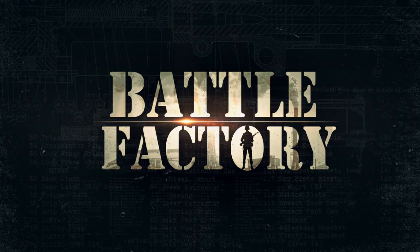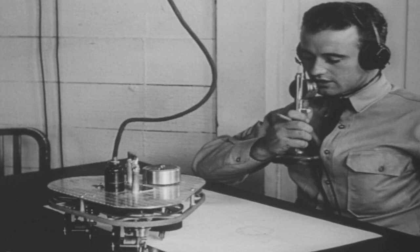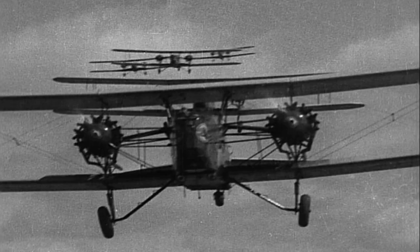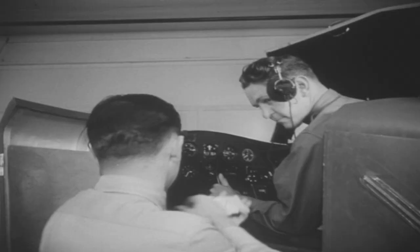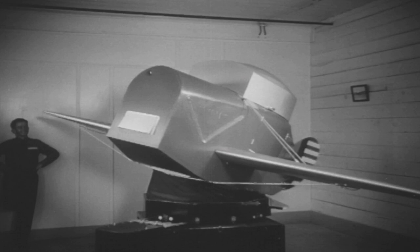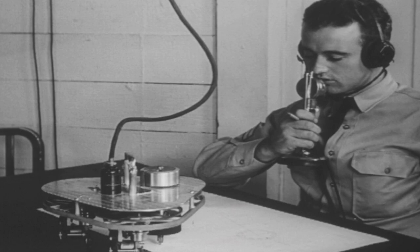Coming up on Battle Factory: President Roosevelt turns to an unlikely source for help. In 1934, in the first few months of delivering the mail by air, the newly commissioned U.S. Air Force pilots were crashing all over the country. In desperation, Roosevelt and the Air Force reached out to the same person that had been rejected years before: Edwin Link. Six Link trainers were ordered immediately. By the time World War II broke, there were 10,000 flight simulators in service.